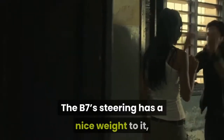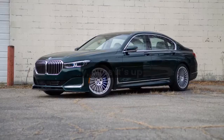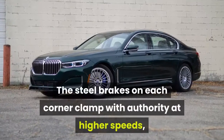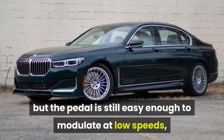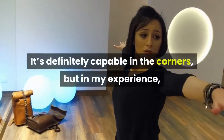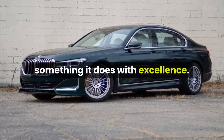The B7's steering has a nice weight to it, and it's direct enough to make me want to push the car a little harder than others might. Thankfully, once it's up to speed, bringing the B7 back down to zero is nice and easy. The steel brakes on each corner clamp with authority at higher speeds, but the pedal is still easy enough to modulate at low speeds, making those ultra-smooth, limousine stops little more than child's play. It's definitely capable in the corners, but in my experience the B7 is more about blasting down long stretches of flat highway — something it does with excellence.